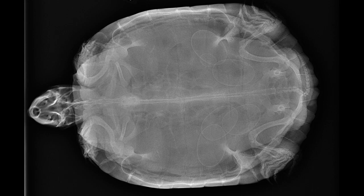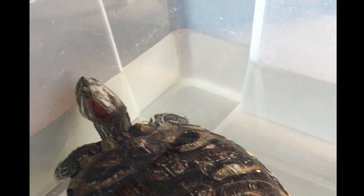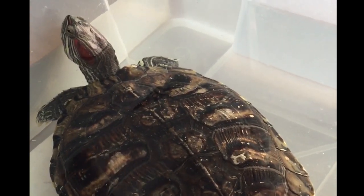Can you count how many eggs are there in this radiographic image? Isn't it amazing to see a pet laying eggs? What if it doesn't lay eggs? Could it be a problem? Stay tuned as we'll find out more in this video.